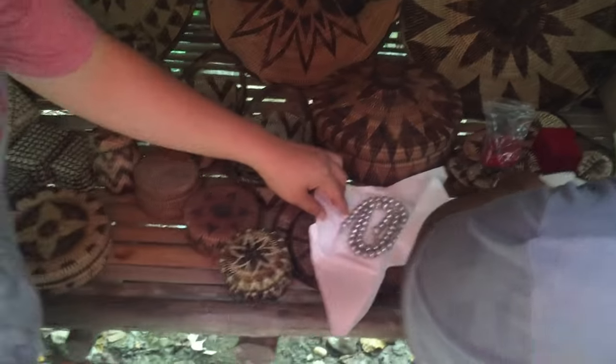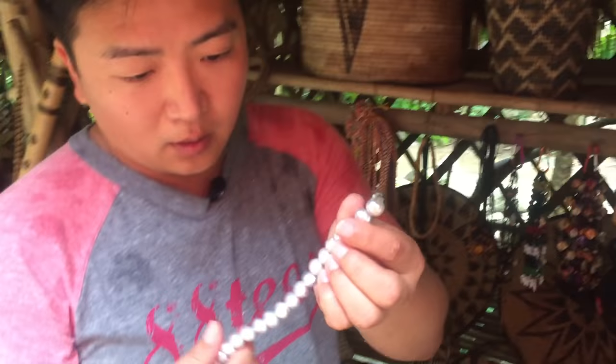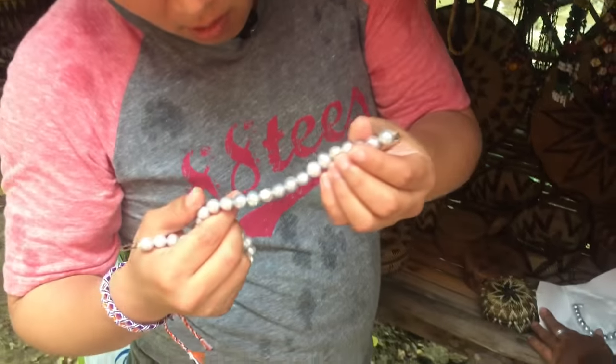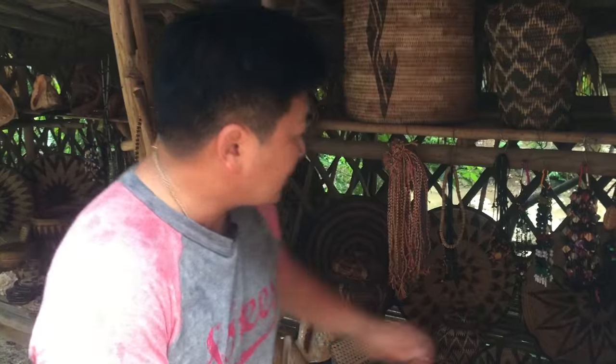Oh, these are real pearls! How much are these? $1,500 pesos — so it's like $30. Real pearls. These are all real pearls. I got to tell my friends. I'll take this one.